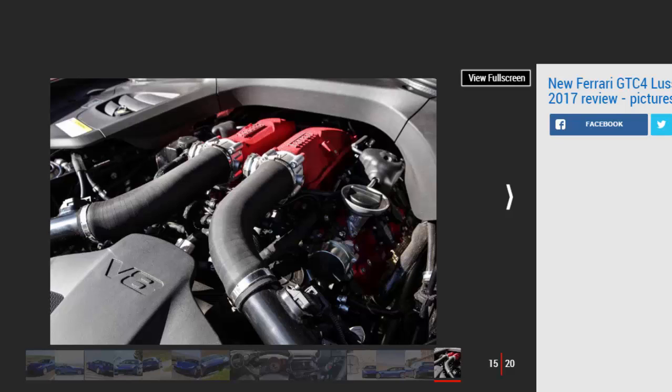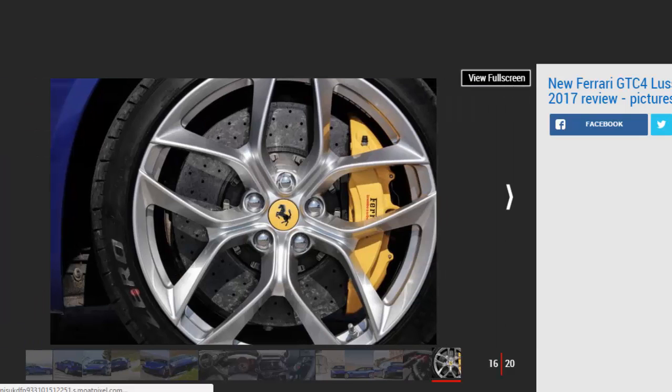The driving position is spot-on, and while visibility out the back is as compromised as ever, the standard-fit reversing camera takes the strain away from any tricky maneuvers. However, the compliant ride at low speeds worsens on the motorway, where the GTC4 Lusso's comfort setting doesn't seem to soften the car's reaction to bigger lumps and bumps. The car feels more fluid on smoother surfaces, but this is unlikely to improve back in the UK, where we expect the wide-section front and rear tyres will show a tendency to tramline towards larger ruts and potholes.